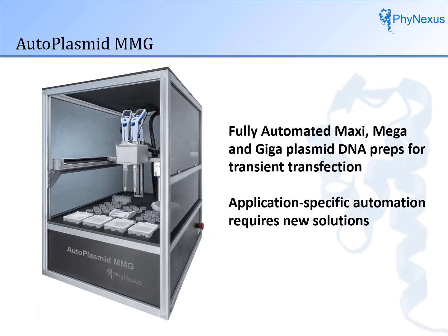The Phynexus AutoPlasma MMG robotic instrument is the result. The instrument produces maxi, mega, and giga plasmid DNA preps that are suitable for transient transfection, producing plasmids of the highest quality needed.